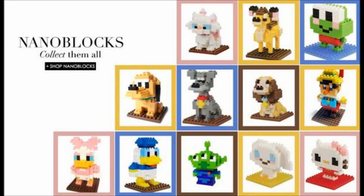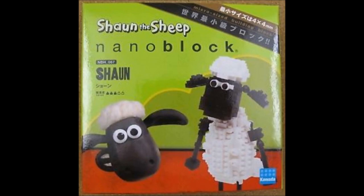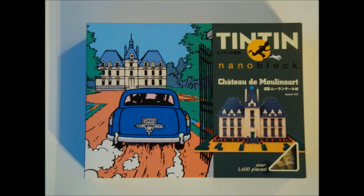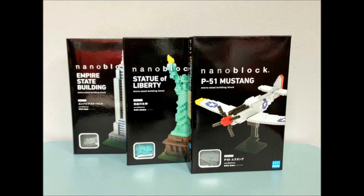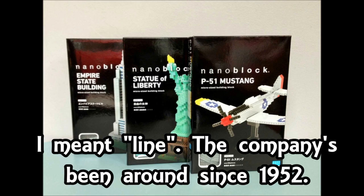But they also have licenses for Disney characters and, strangely enough, Shaun the Sheep. At one point they even had the license for Tintin, with the Unicorn their largest set at over 3,000 pieces. So for a relatively new company competing with other building block lines, they seem to be doing pretty well.